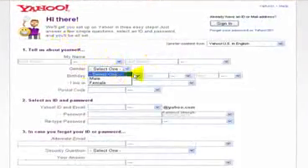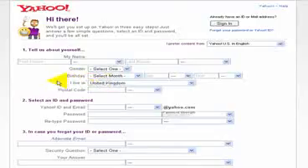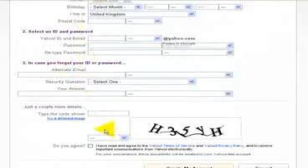On this page, you basically have to put in your name, address, male or female, date of birth, where you live, and postcode. If you've already got an ID or email address for Yahoo, you can just sign in here. Otherwise, you go through the process of filling out this information, select an ID and password. You'll then have a Yahoo account, an alternative email in case they need to get hold of you, a security question and answer. Just put in the code here to stop spam people joining up, and create an account.